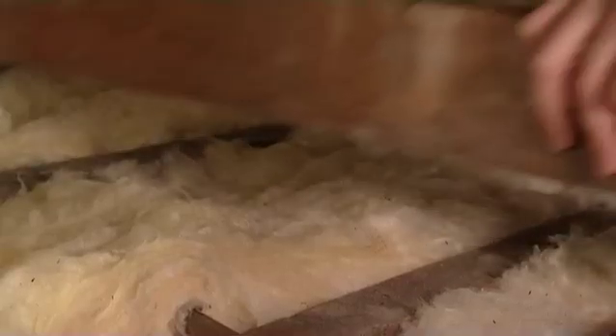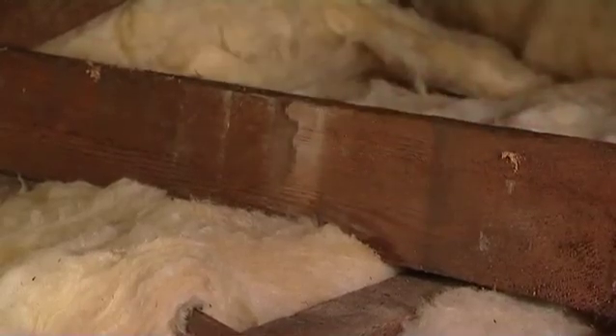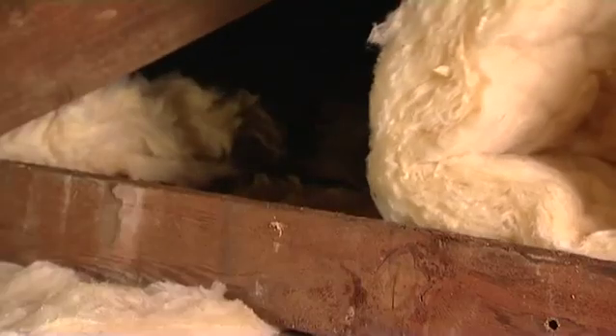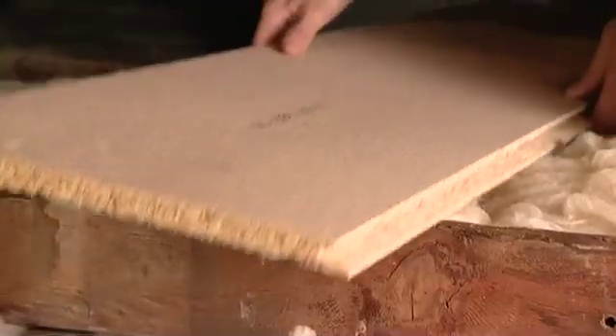The second option is to raise the loft floor level by fixing extra timber lengths across the joists you've just insulated between. The second layer of insulation is then rolled out, making up the recommended depth. Loft flooring is then laid on top to create your storage space.